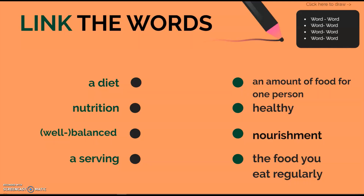It all sounds so simple, doesn't it? But let's make sure we understand it all. Go through the list of words here. There are 4 words on the left and 4 definitions or synonyms on the right. Try to match the pairs and link the words. The words are: a diet, nutrition, well-balanced, and serving.